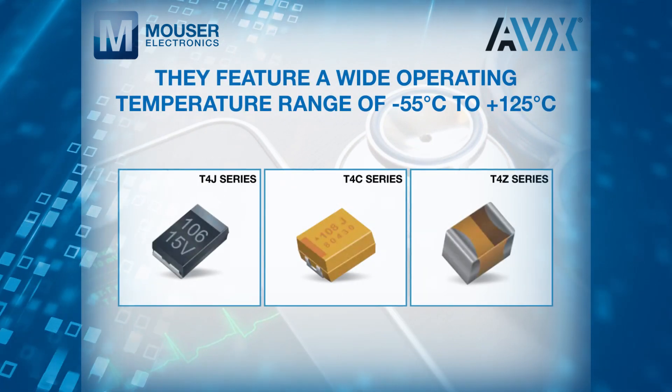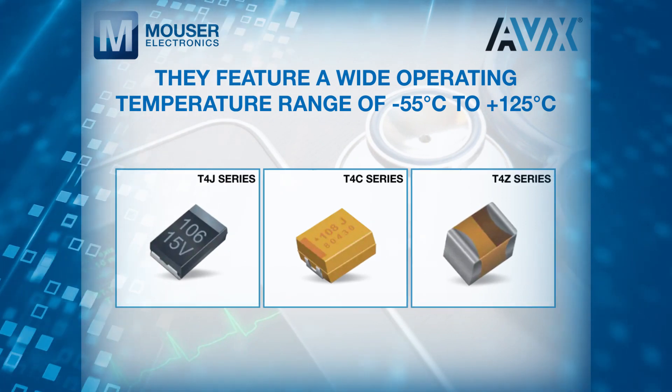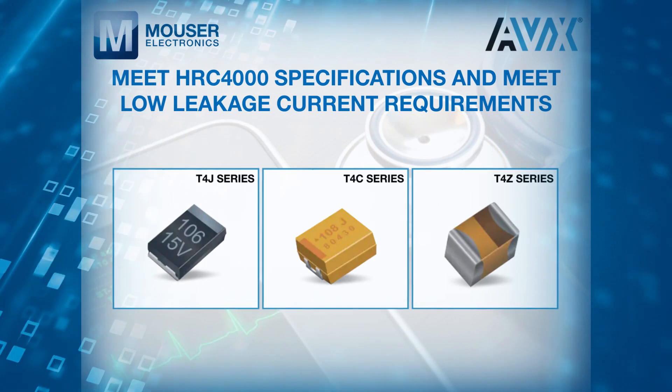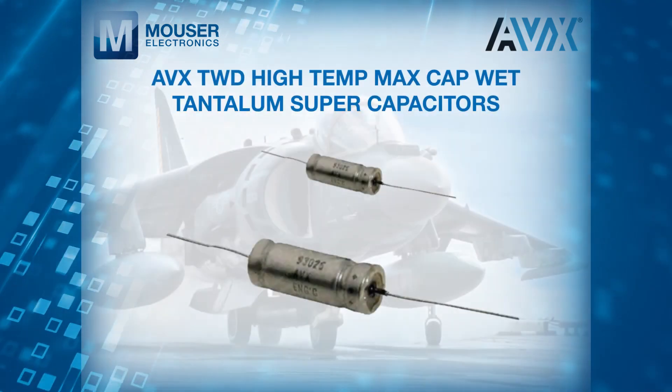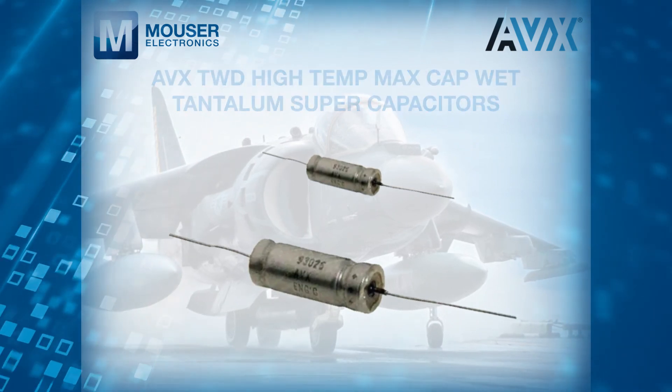They feature a wide operating temperature range of minus 55 to plus 125 degrees C, meet HRC 4000 specifications, and meet low leakage current requirements.